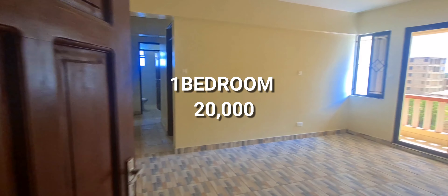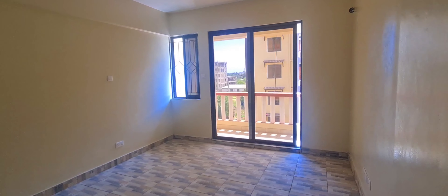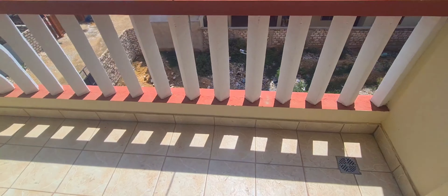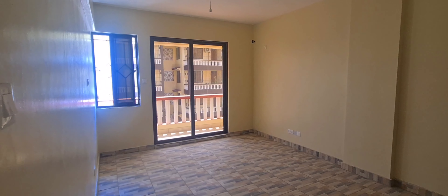Now this is the one-bedroom unit. You can see there is a balcony over here — just look at the view of the house. This is the balcony — you can see everything. That is the size of the house, the living room, the entrance, and the balcony.